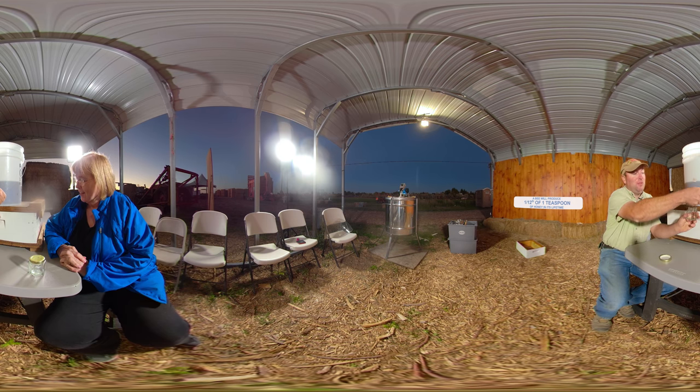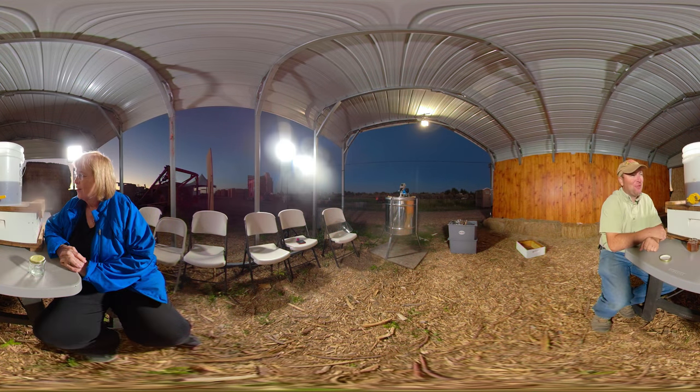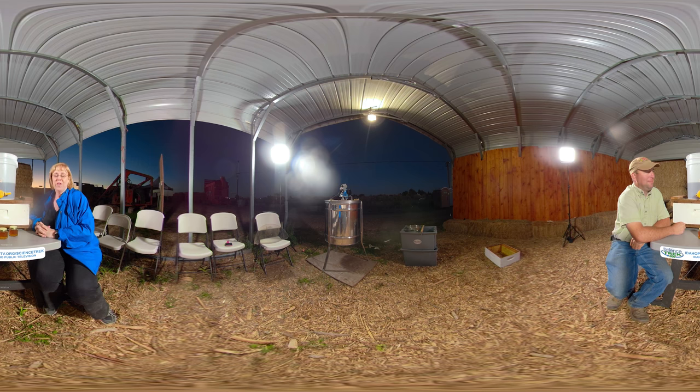So this is a lot of bees' work right here. From flower to bottle, right there. Thank you very much to Kirk and Heidi and all the folks here at Tubbsbury Farm for helping us out. If you want to learn more about bees, go to the Science Trek website — you'll find it at IdahoPTV.org slash Science Trek. Thanks for joining us for this Science Trek 360 Degree Immersive.